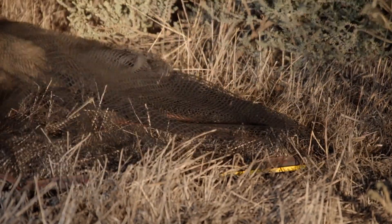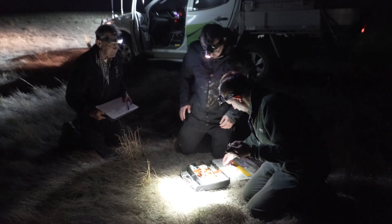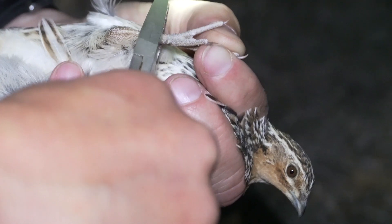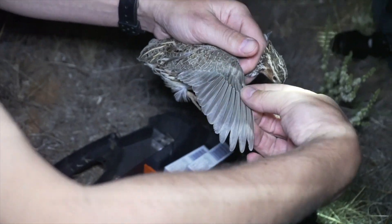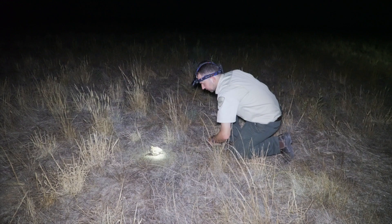Each time we catch one of our target birds, be it a plains wanderer, a stubble quail or a singing bush lark, we'll put a small metal band on that bird and each band is individually numbered. The reason for doing that is that on the off chance that a bird is recovered somewhere else, either by us or by somebody else, it gives us important information about the time that has elapsed since the bird was banded, which can tell us how long these birds live, but also how far they move — if indeed they move at all.